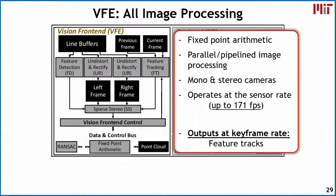For the visual front end, it performs all the image processing using fixed-point arithmetic. It can exploit parallelism and pipelining, and can process both mono and stereo camera images. It typically operates at the sensor rate — in this case up to 171 frames per second. After processing the incoming image, it generates feature tracks at the keyframe rate.